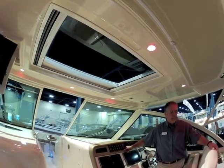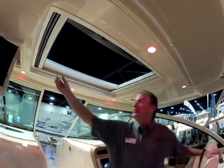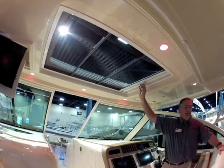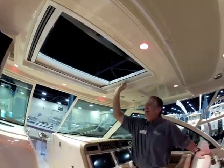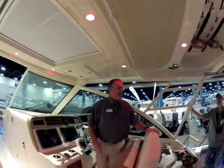This sunroof is new by Webasto — this is an unveiling for them. We also have a screen with that. Or you can close that off and keep all the light out — either way you want to go.